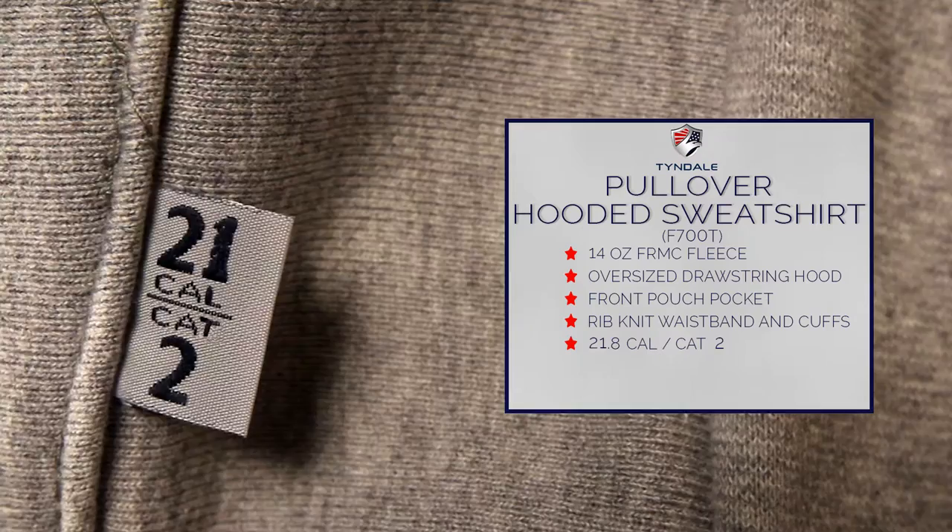Offered in sizes small through 5XL, the pullover hooded sweatshirt is available in orange, navy, and gray. Speak to your national account executive about adding it to your program today.